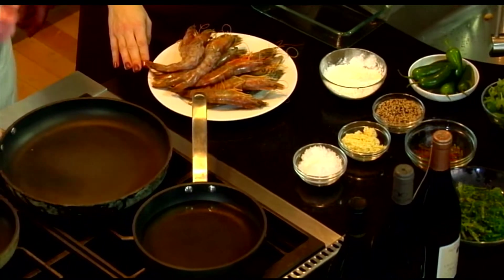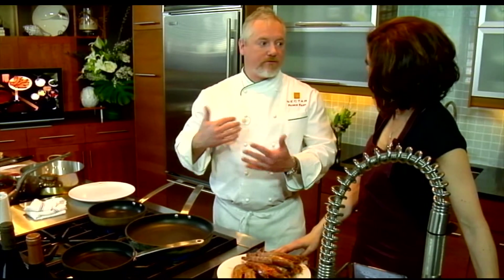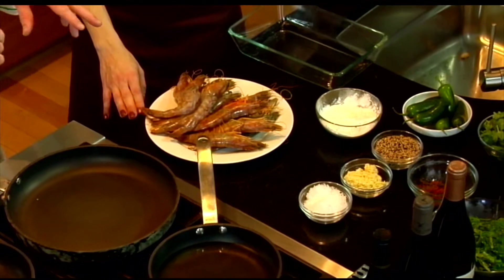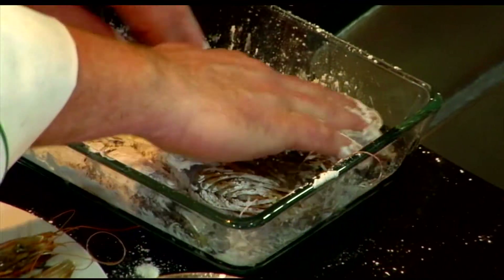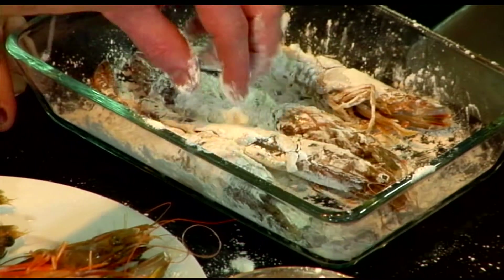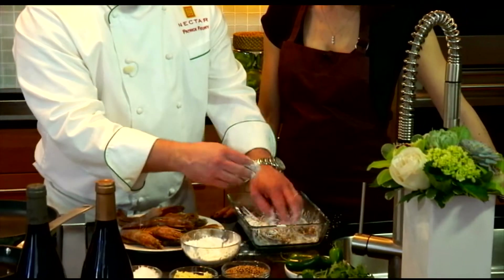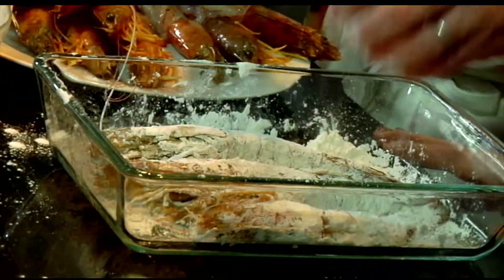We have some chilies, garlic, molten sea salt, and sesame. We're going to start with a little bit of potato starch. Why potato starch as opposed to flour? Compared to cornstarch and other types of starch, it's finer and has a tendency to produce a lot more crispiness. It's the best to use if you want something really super crispy.